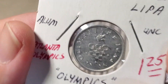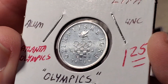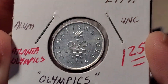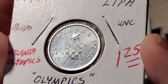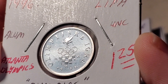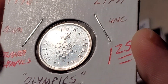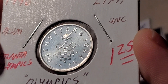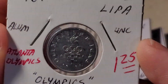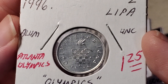Moving to a coin from Croatia — what I found interesting is they issued a coin highlighting the 1996 Atlanta Olympics. It even says 'Atlanta' on the coin, featuring the Olympic flame and five interlocking rings, with small cubes at the bottom spelling out 'Atlanta.' The coin is from 1996, made of aluminum, and is a tulipa denomination.